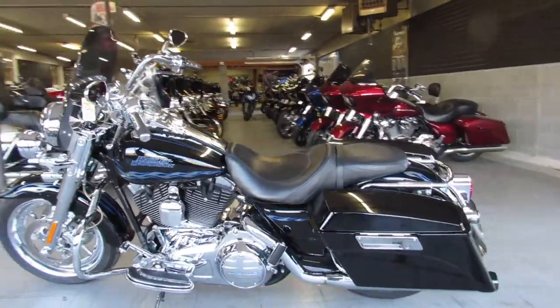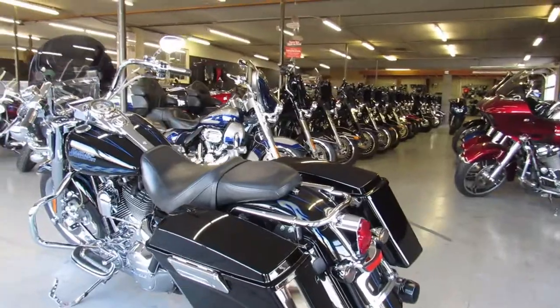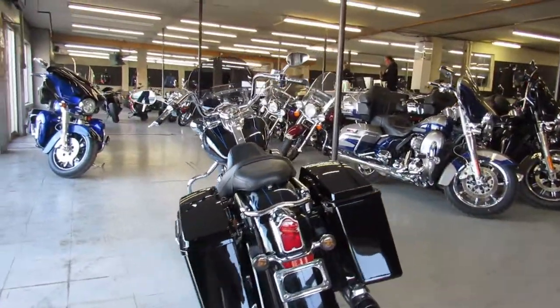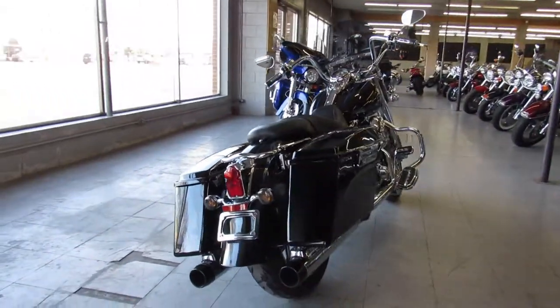Hey guys, ApprovalPowerSports.com here. Just got in a really nice Harley Davidson — this one's a 2007 Screaming Eagle Road King for sale. It's got the 110 inch Screaming Eagle motor that runs strong. It's a sharp Road King all the way around.